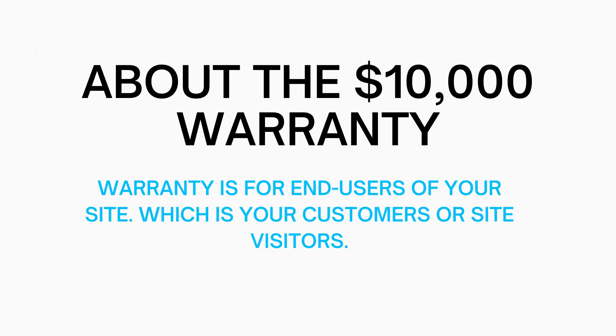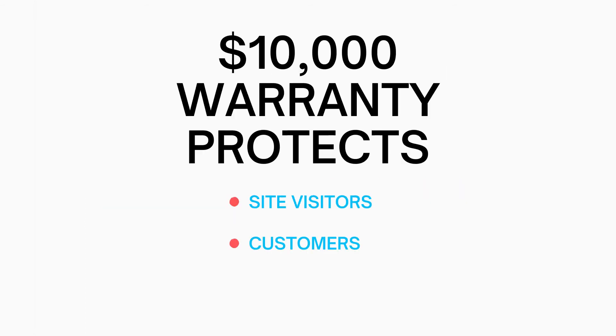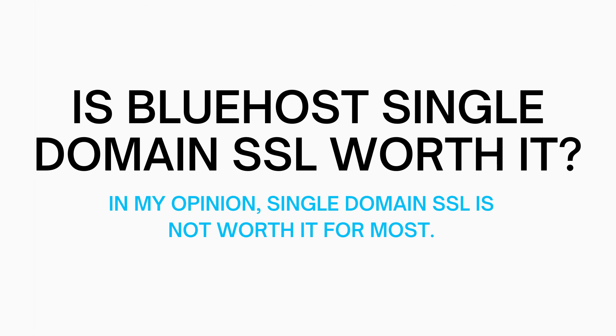Now I want to explain about the $10,000 warranty and who it covers. The warranty is for end users of your site, which means your customers or site visitors. It applies to site visitors who incur losses resulting directly from an online card transaction they made as a result of a misused SSL certificate. The warranty is there for your site visitors' and customers' protection. In my opinion, Single Domain SSL is not necessary for most.